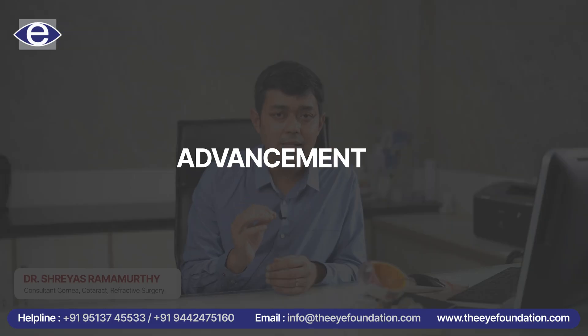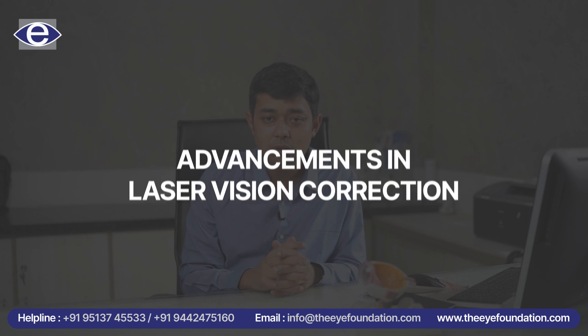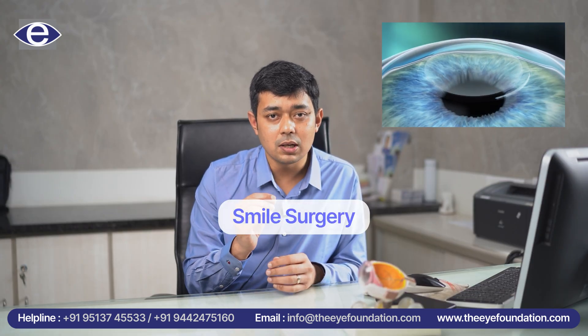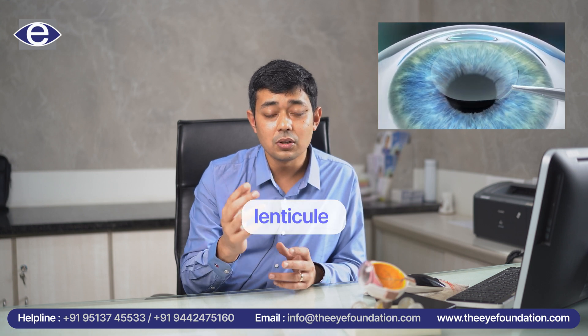Hello everyone, today we are going to talk about a very recent advancement in laser vision correction. We all know about the popular smile surgery which creates a very small cut in the cornea and removes what we call a lenticule to correct your power.